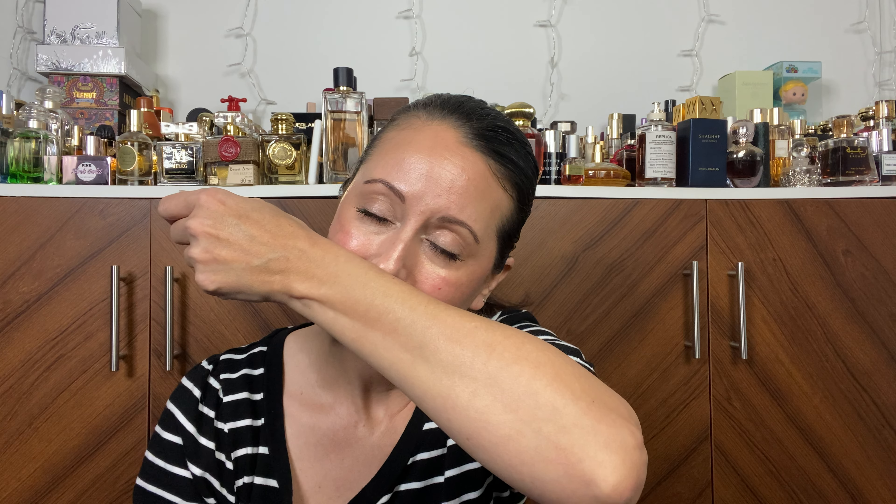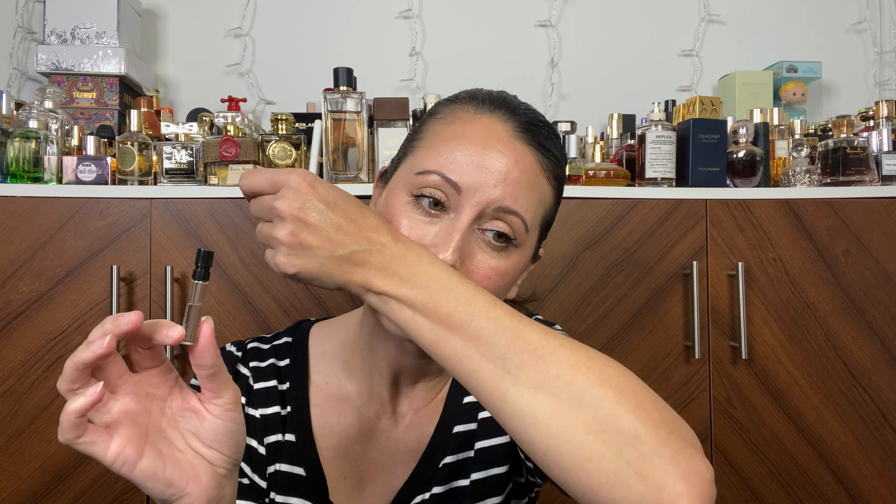Stella is actually quite simple — it's peony, some tangerine in the top, peony, rose, and then amber in the base. The Miller Harris, on the other hand, has patchouli in the base, cashmere musk, and also black currant in the top. So it's a little bit different from what you get with Stella. With Stella you get citrus and peony; with this you get black currant, rose, and patchouli. It's really beautiful.